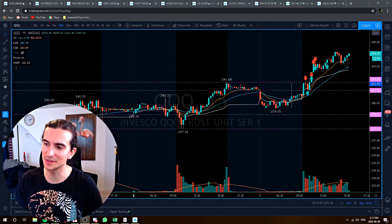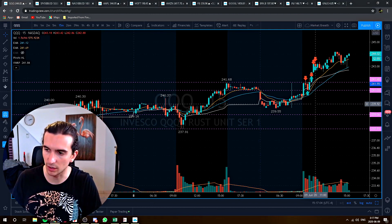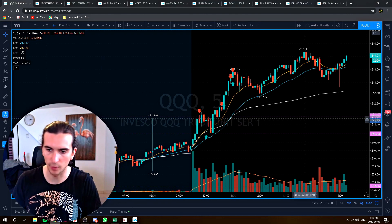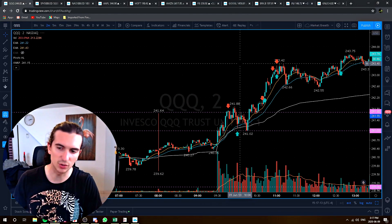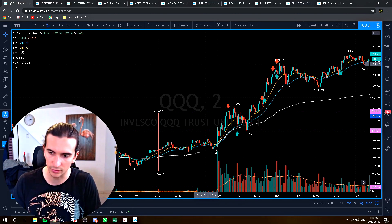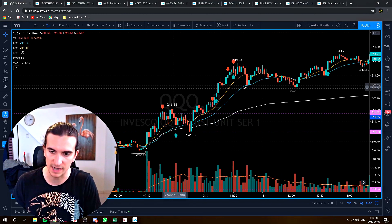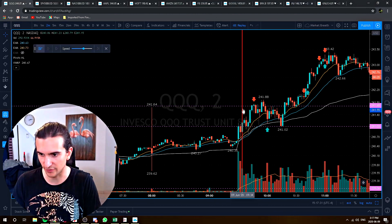Hey guys, welcome to the video. Let's do a little trade review for today. I traded the QQQ in the morning. I had a couple of different trades — some winners, a couple of losers — and I'll go over that real quick. I'm not going to go super in-depth about my entries, just a brief trade review. You can see I placed arrows where I entered, and I'll use the replay function to show you.